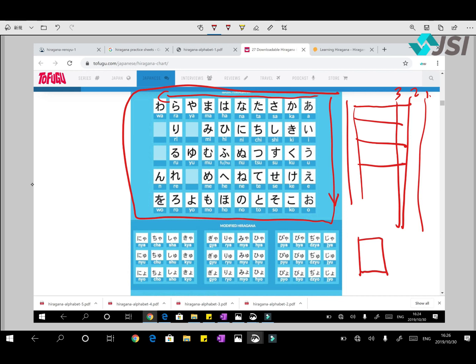So let's start. Today we will do this first line in the first class. After this we have 10 lines total, so in 10 days we will cover all of this.